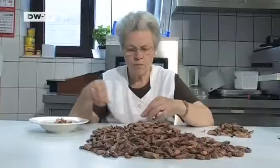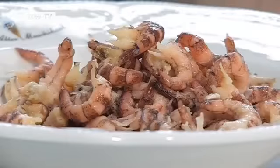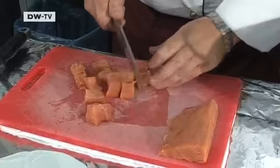Erika Koller is in charge of peeling the shrimps — she's Karl-Heinz's mother. In the meantime, Karl-Heinz chops the salmon and purees it with onions and an egg, then adds the shrimps.